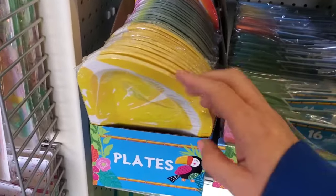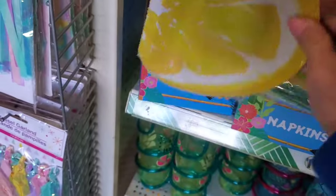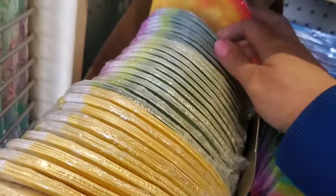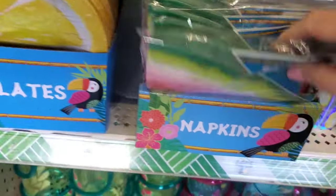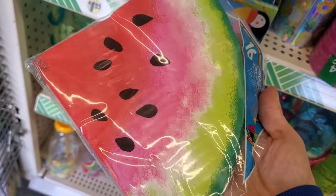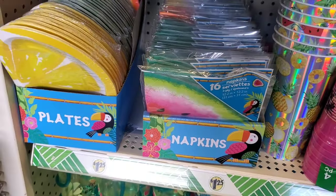If you don't want to clean up after a party, they have paper plates — they brought back the lemon and they have them in the watermelon and orange as well. They have napkins to match, and the napkins are shaped like a slice of watermelon, which is a really nice decorative touch for your table.